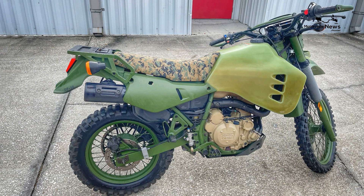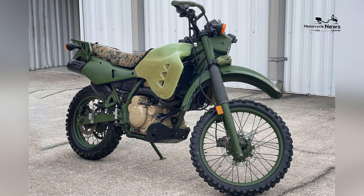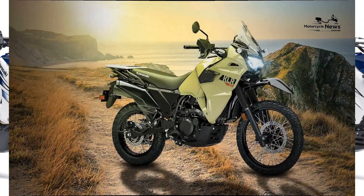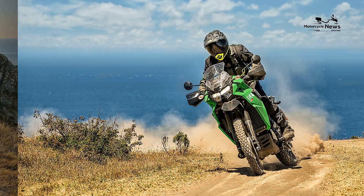Strong Reliability. Kawasaki has a reputation for producing reliable motorcycles, and the KLR650 is no exception. Its simple and durable construction ensures that it can withstand the demands of both on-road and off-road riding. With proper maintenance and care, the KLR650 has been known to rack up high mileage, making it an excellent long-term investment.